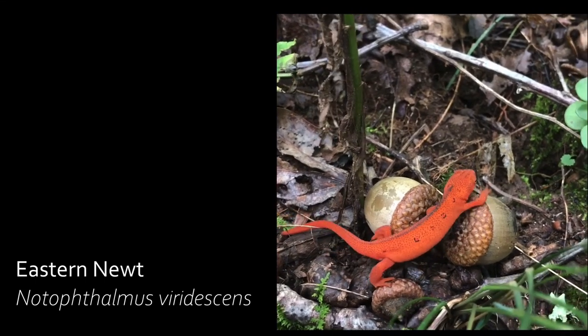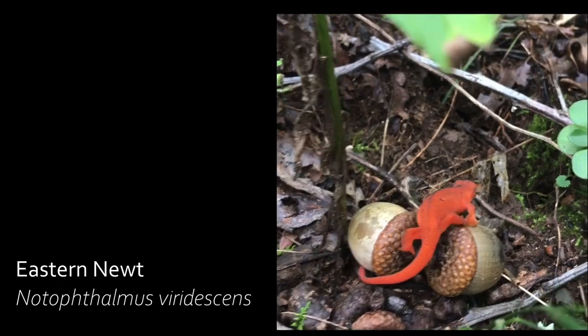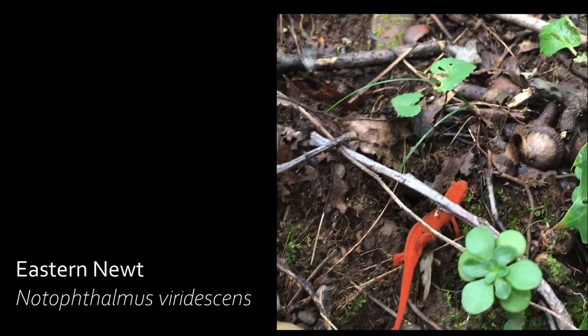Eastern newts produce a toxin called tetrodotoxin, which makes the species unpalatable to fish and crayfish. This biotoxin is shared with pufferfish, octopus, and shellfish species, and causes increasing paralysis of muscles in the body.